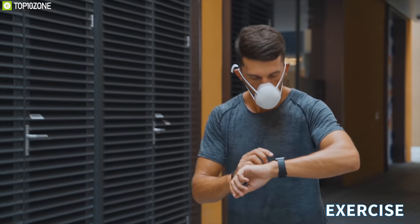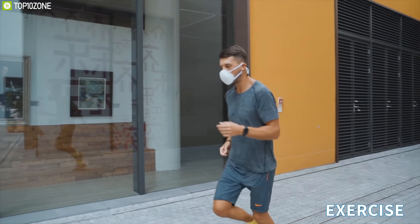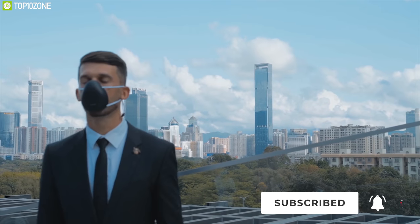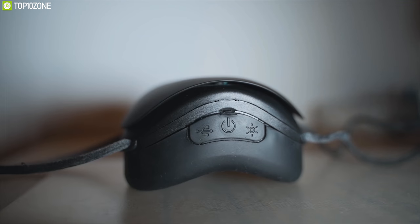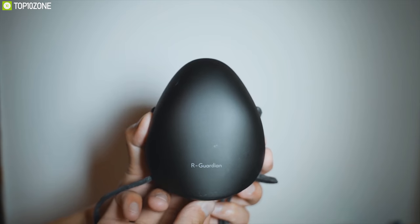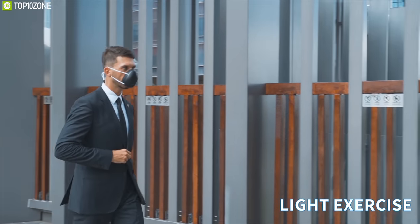The Airzee comes with a built-in wind wheel module to provide enough airflow based on your different demands, and the filter module deals with all micro-pollutant particles so you can always enjoy fresh air. Weighing only 97 grams, the Airzee's ergonomic silken pad enables you to wear it for a long time without any discomfort. It supports quick charge, offering up to five hours of clean air with just a two-hour charge, providing full breathability and comfort during daily activities.